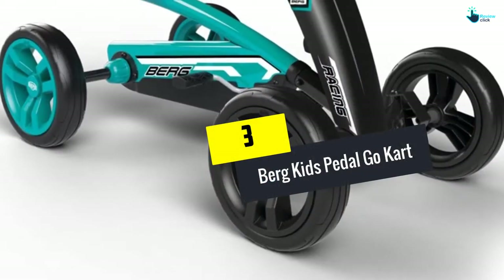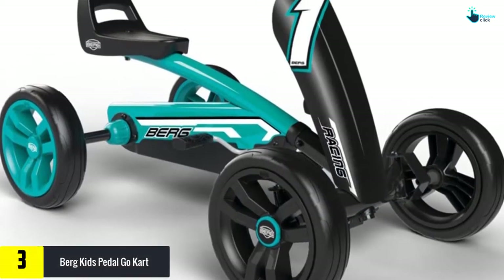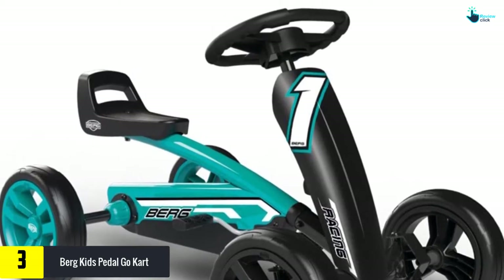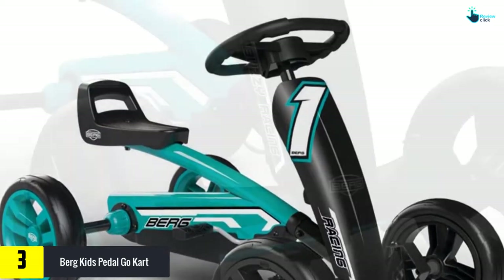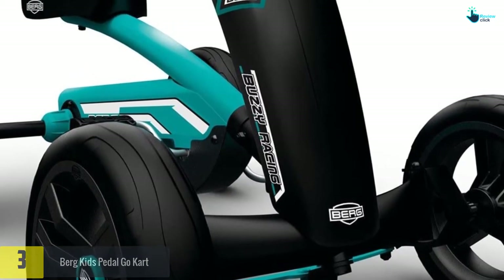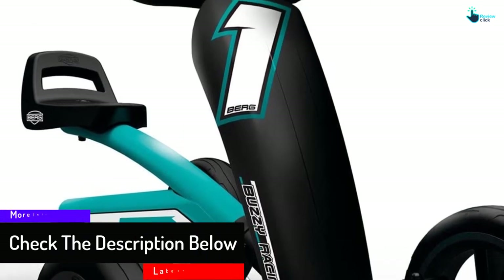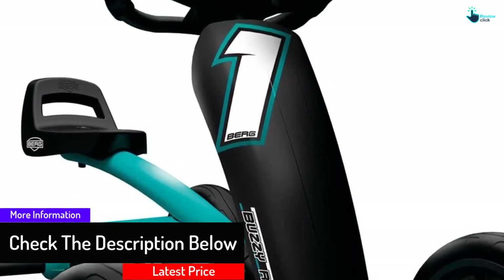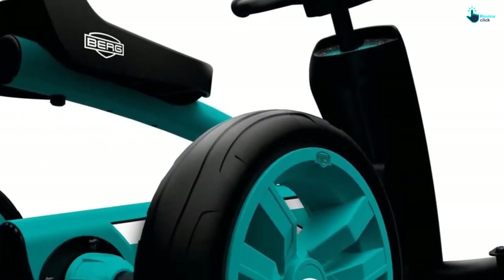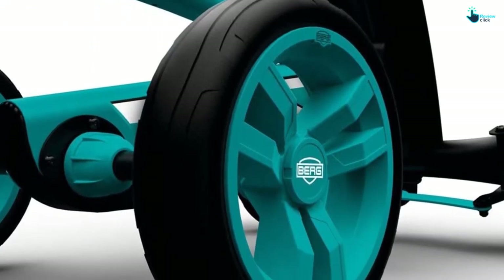At number 3, we have the Berg Kids Pedal Go-Kart. With the help of a four-wheel design, maneuvering this go-kart is very easy for your kids. It consists of durable EVA tires which are much superior to other options. With the help of directional pedaling, your kids can control this go-kart with ease. It has three different adjustment levels and is suitable for kids from 2 to 5 years of age. The go-kart kit is easy to assemble and comes with detailed instructions. Due to the four-wheel drive, it is an excellent option.